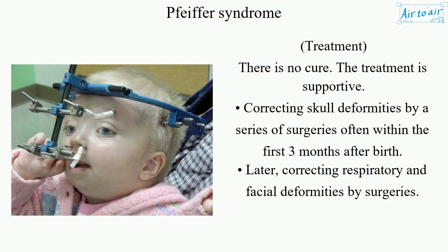There is no cure; treatment is supportive. Skull deformities are corrected by a series of surgeries, often within the first three months after birth. Later, respiratory and facial deformities are corrected by additional surgeries.